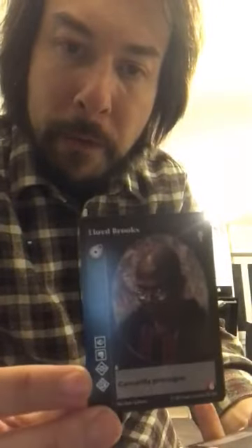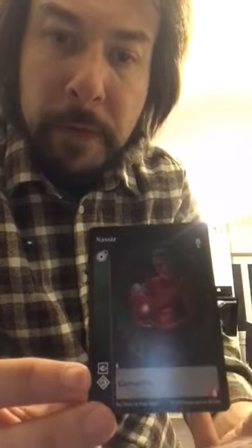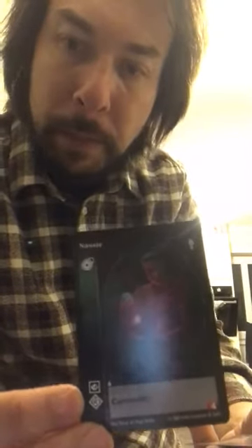Lloyd — a very versatile six cap Primogen. Nasir — quite a reasonable fork out. Superior Blood Sorcery and Basic Auspex. You can see that being quite useful. This is Patrick, who's based on a long term player of the artwork. A little bit of Fortitude.